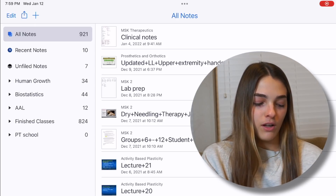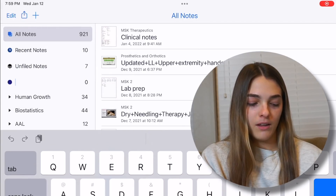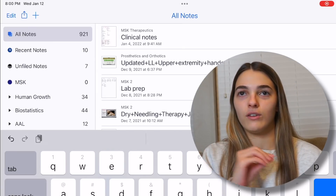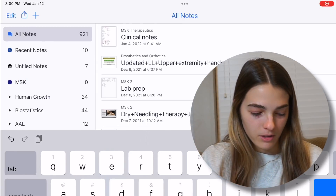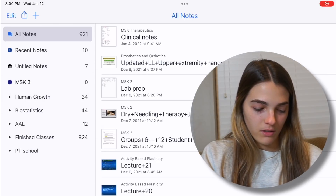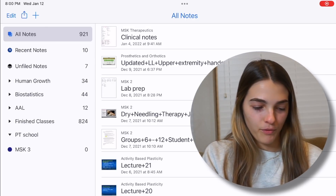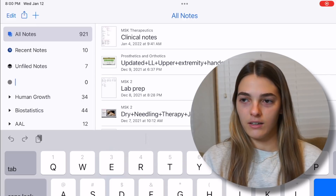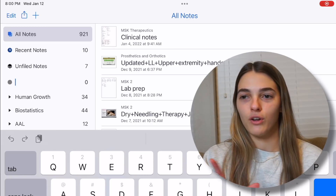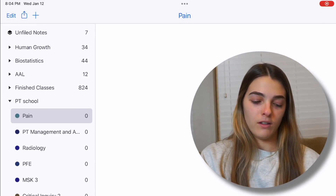These arrows are the different dividers. I like to make each class a different subject within the PT school folder. One thing that's kind of annoying about Notability is you cannot have any duplicate title names at all, so sometimes I have to get creative. I'll probably change these colors to match my Google Calendar — or at least the closest thing I can get, because they don't let you pick an exact color. Some classes that are not that important, like our community outreach class, we hardly have any notes, so I might not make a folder for those ones.